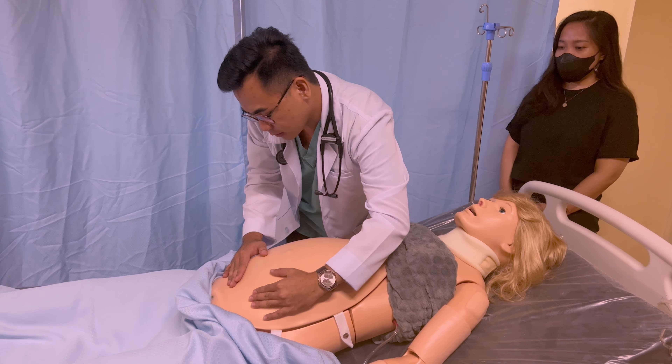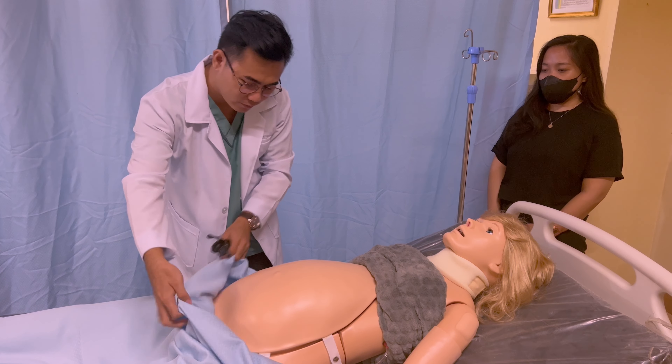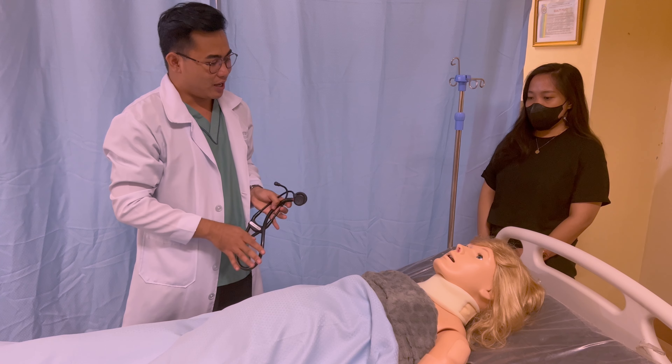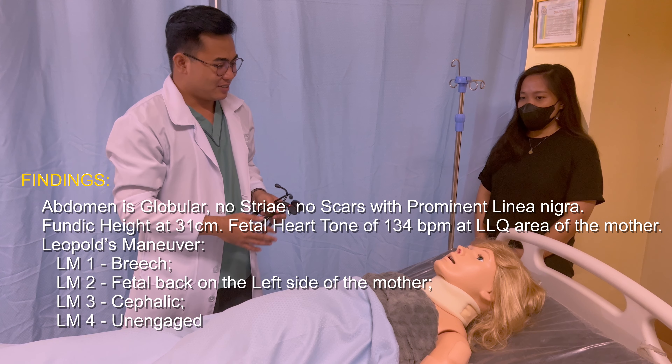Leopold's maneuver 4, or the pelvic grip, determines the degree of descent. The examiner faces the mother's feet and the fingertips of both hands are positioned on either side of the presenting part. They exert inward pressure and then slide caudally along the axis of the pelvic inlet.